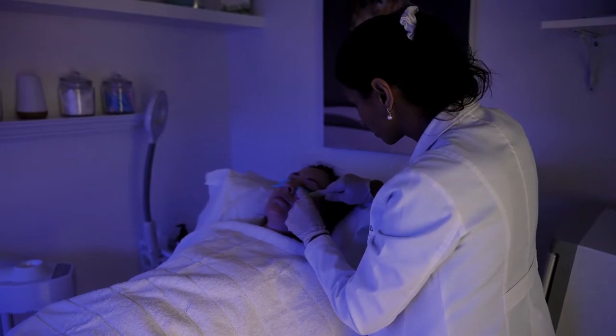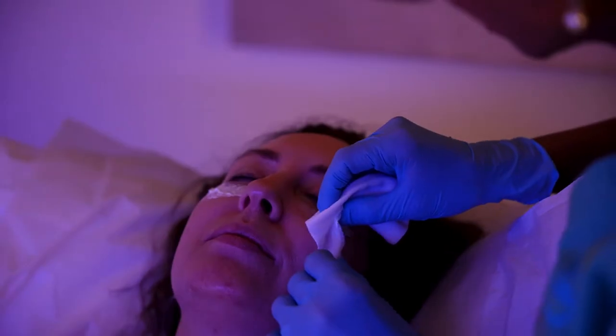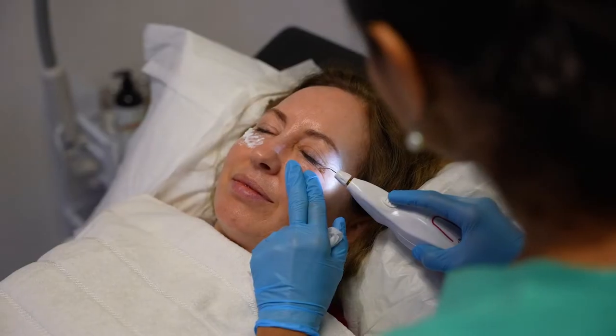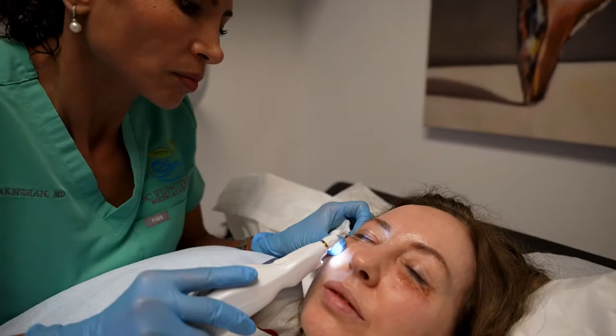So who would benefit from this? Anyone with wrinkles on their face, wrinkles on their eyes, crow's feet, droopy eye, turkey neck, skin tags, scarring, acne.